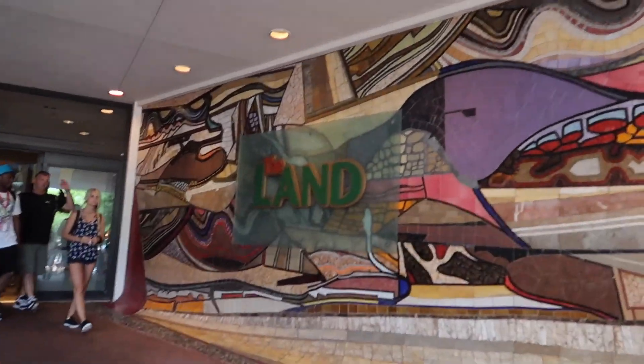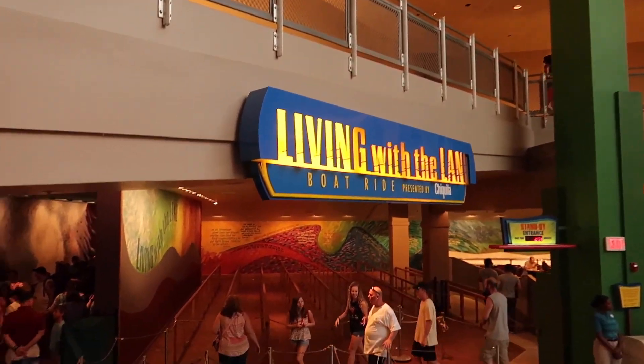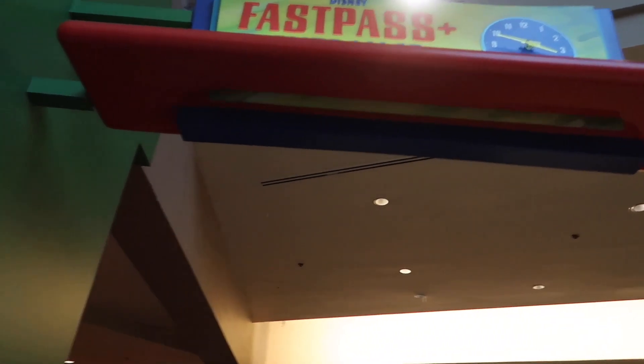We're going to Living with the Land — we haven't been in here this trip yet. We love Living with the Land; it's one of our favorite things to do in all of Epcot. It's just so relaxing and I love the smells and seeing everything — it just makes me so happy. You know what I just thought of — why hasn't this become a wall yet? Like the Land mosaic wall — is that a thing yet? Hashtag the Land wall, because I think that'd be cool. That's the best sound — I want to make that my text notification sound for my Disney fix for the day.